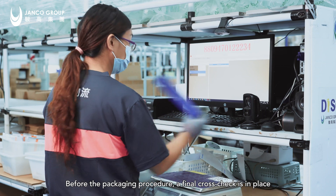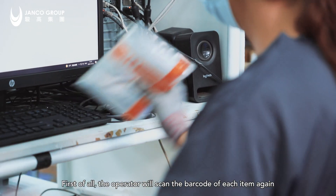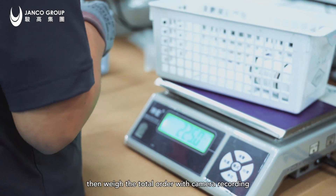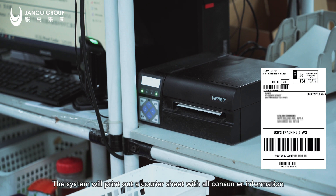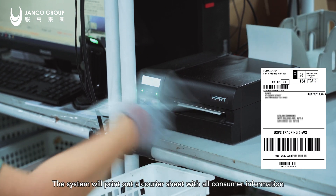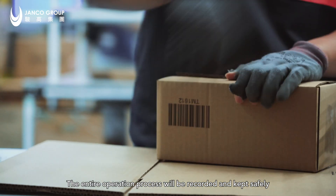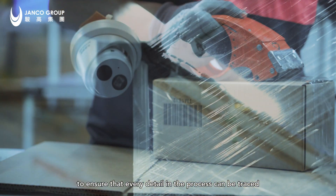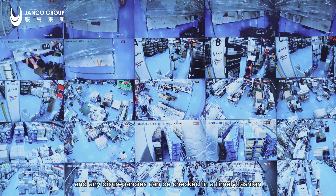The system will generate a packing list, listing out all the goods for that particular order. Before the packaging procedure, a final cross-check is in place: the operator will scan the barcode of each item again, then weigh the total order with camera recording. The system will print out a courier sheet with all consumer information. The entire operation process is recorded and kept safely so that every detail can be traced and any discrepancies can be checked in a timely fashion.